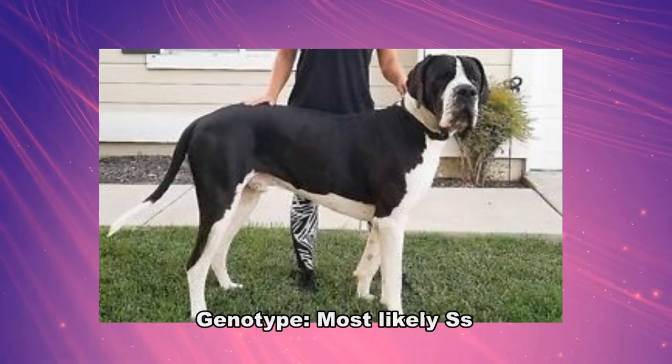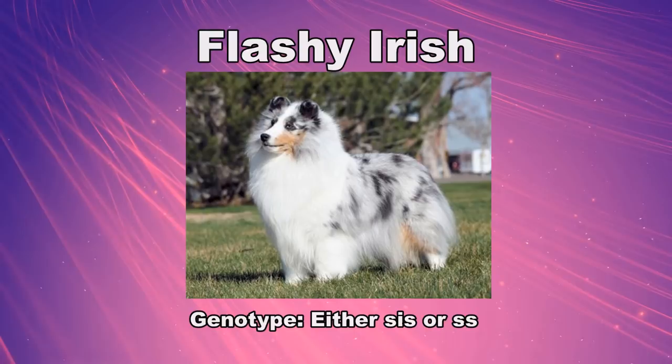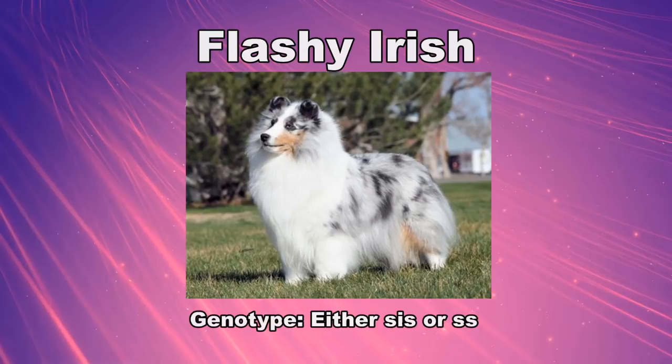There have been cases of white spotted dogs that are whiter than usual, called flashy Irish spotting, which might be caused by a combination of little s-i and little s. This type of pattern supports the theory that little s-i might actually be on a different locus, as the alleles appear to be inherited completely separately.